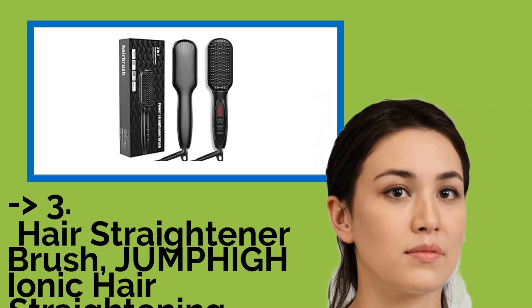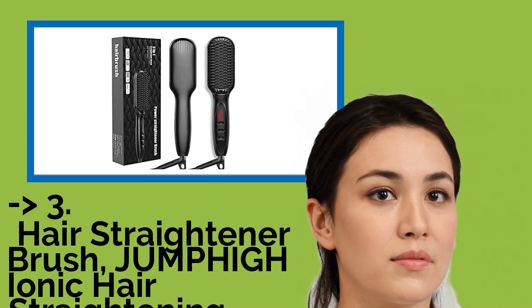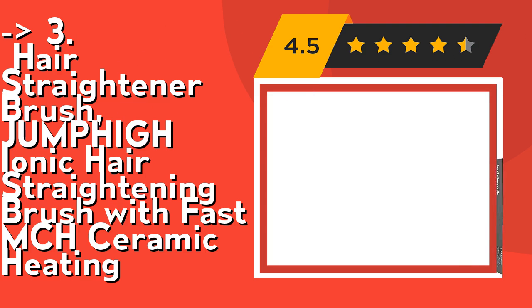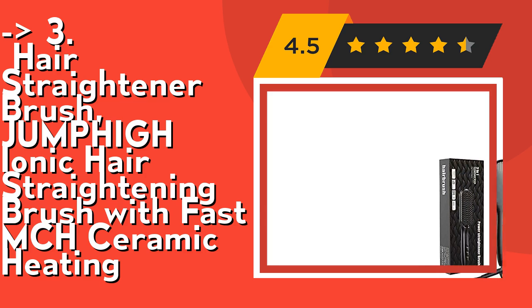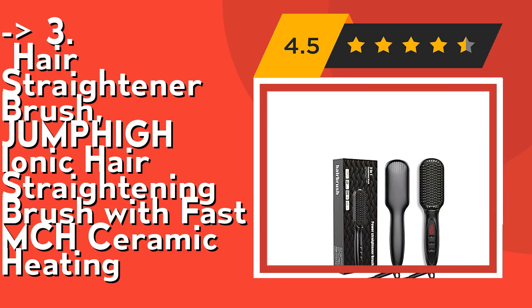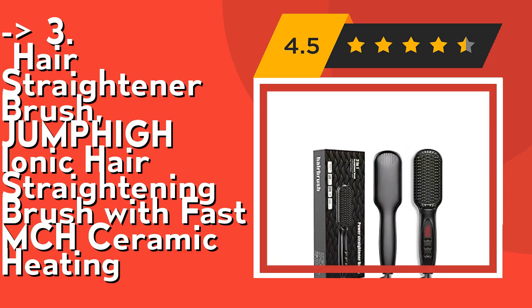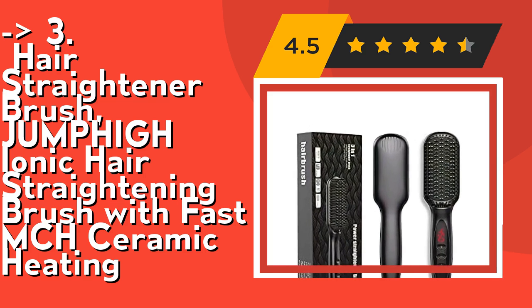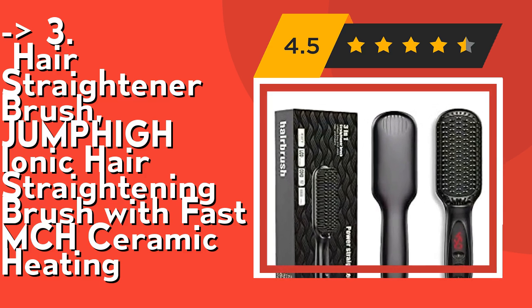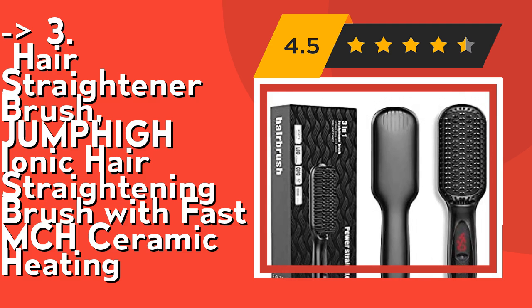If you want cost efficiency, this new one is for you: the Jumfy Ionic Hair Straightening Brush with Fast MCH Ceramic Heating. Its Metal Ceramic Heater technology gives even heat distribution and quick temperature recovery. 12 temperature settings provide adjustable heat from 250°F to 450°F (120°C to 230°C), allowing you to match your specific hair type.